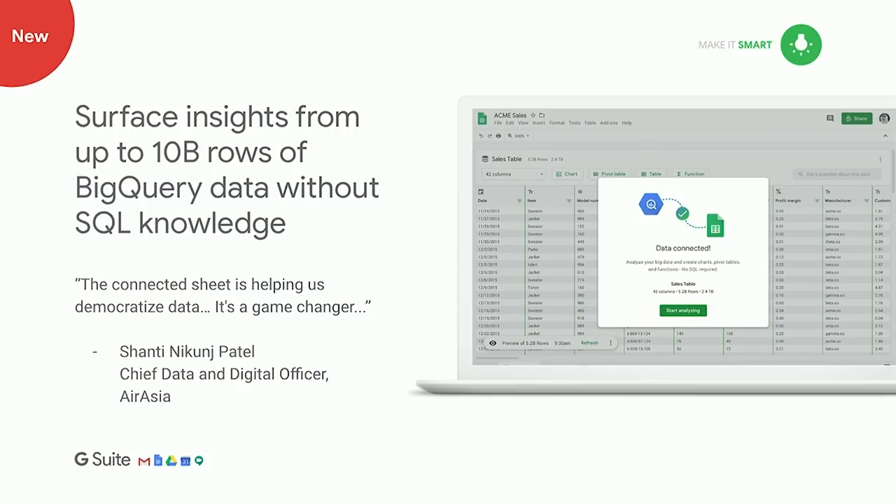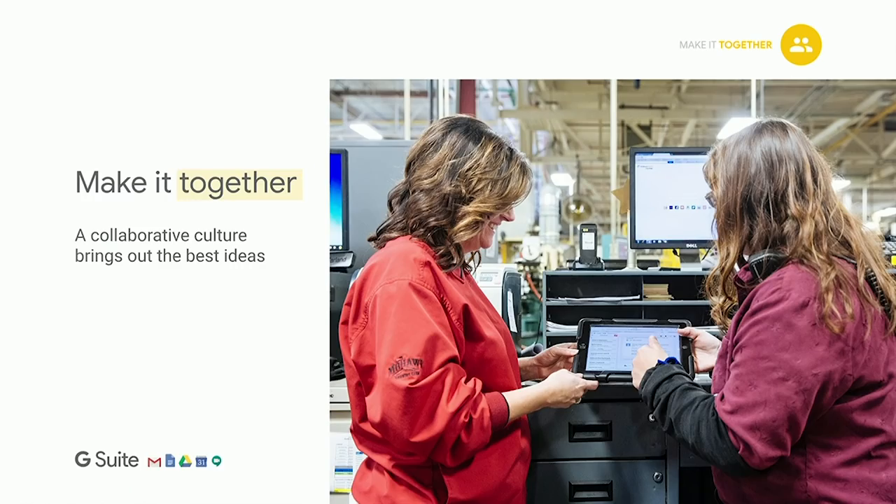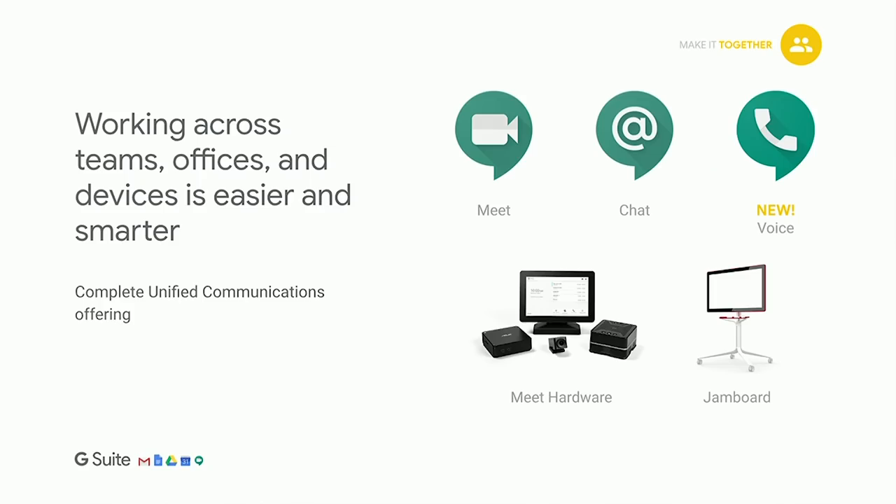AirAsia has been one of our early customers testing Connected Sheets and has been pleased with the results. The third pillar of G Suite is making it together — a collaborative culture is at the heart of an innovative enterprise. G Suite has a full set of integrated communication tools: Meet for video conferencing, Hangout Chat for team-based chat, Voice as our cloud telephony solution announced today, meeting room hardware, and Jamboard, our digital whiteboard for remote teams to work on a shared canvas for brainstorming.